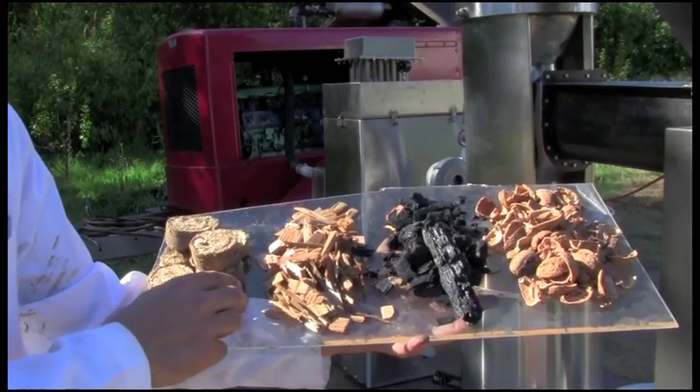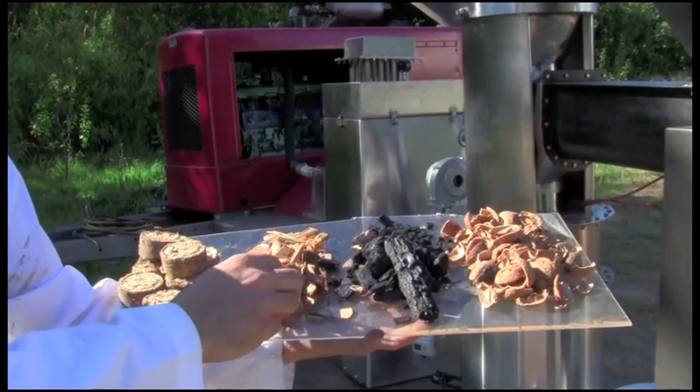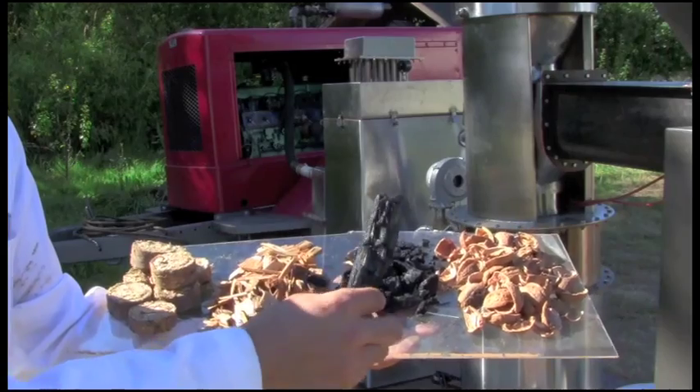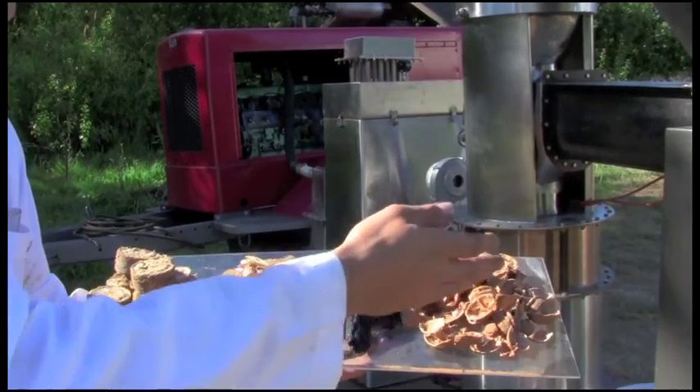Some of the feedstocks we tested were animal bedding briquettes — this is horse manure and sawdust shavings — wood chips, biochar, walnut shells, and not pictured: corn cobs and also some cubed up construction debris.